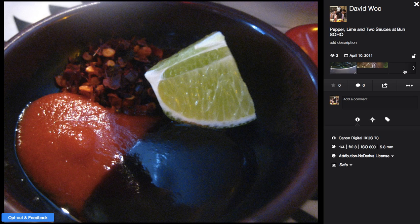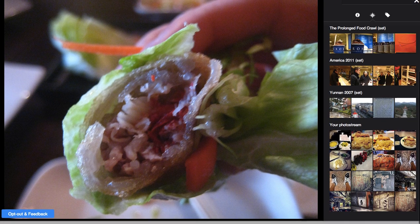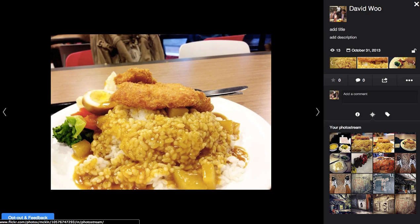Let's click on one more thing. I've been taking close-ups of food for a long time — this camera's not the best. So we can look at sets, my photo stream. Take a look at other sets; I'm not sure how these sets are selected. I had that for lunch this week. Okay, opt out and feedback — so I can leave this beta interface and provide feedback.